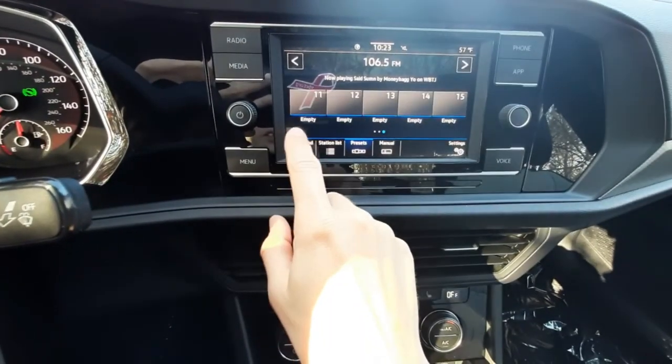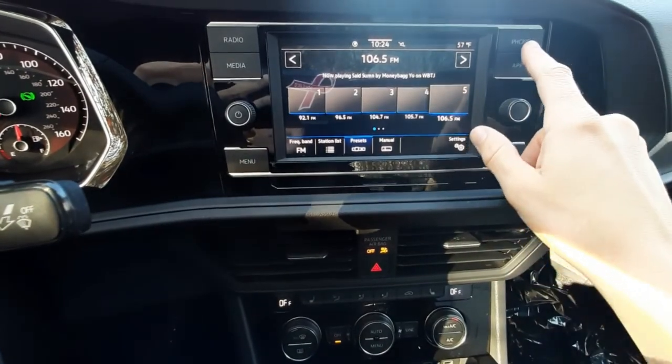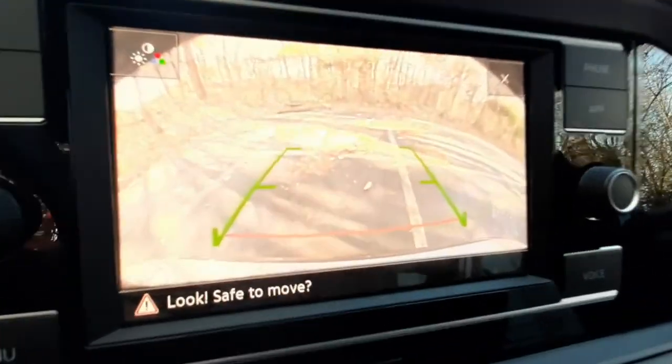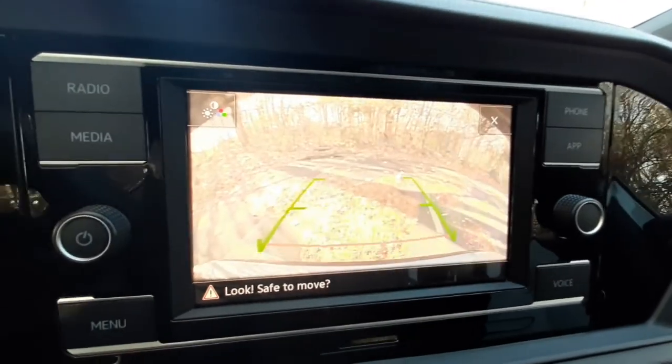You have a touchscreen infotainment system, so you can swipe through your stations. Or you can use the manual buttons on either side to connect your phone to Bluetooth or Android Auto and Apple CarPlay. The backup camera shows up in this display with guidelines to show you the range of objects behind you.